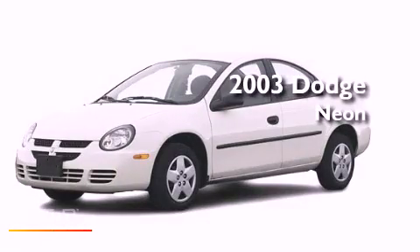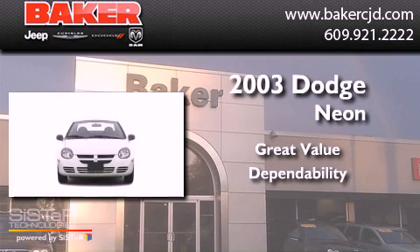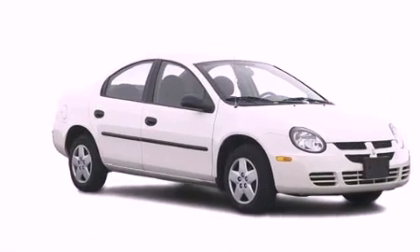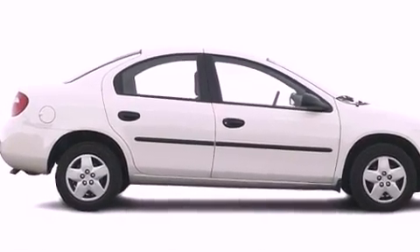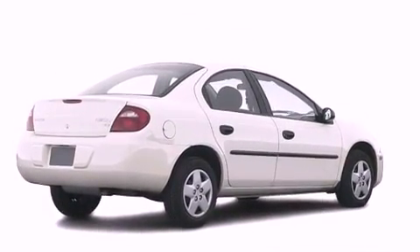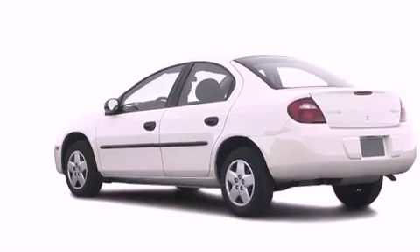This is a 2003 Dodge Neon. Features include a rear window defroster, an illuminated entry system, dual airbags, and air conditioning. With an EPA estimated rating of 31 miles per gallon on the highway, it doesn't compromise fuel efficiency for size, comfort, or fun.